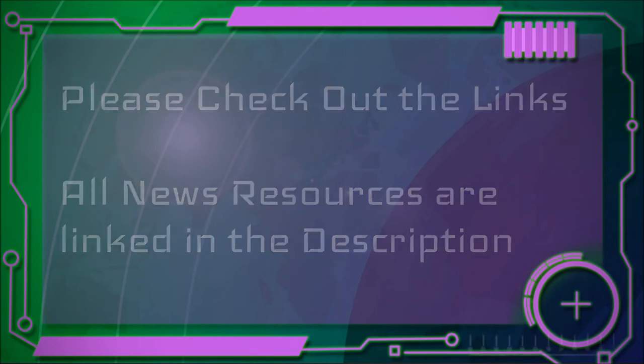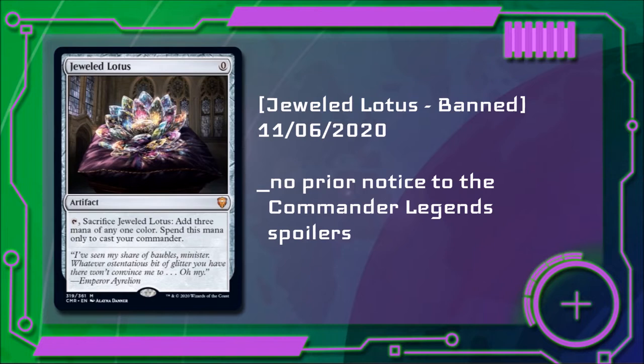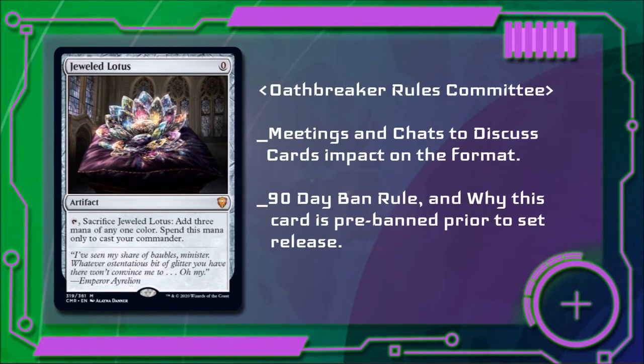The article titled 'Jeweled Lotus is Banned' was posted November 6th and reads: unlike the Commander Rule Committee, which announced that they were aware this card was going to be printed, we found out about this card when it was spoiled last week. We talked quite a bit in chats and had a meeting discussing this card earlier this week. As part of our discussions, we initially agreed that this card would most likely be banned after 90 days. The primary purpose for our discussion was mainly to decide whether to ban it now or to wait for the 90 days.